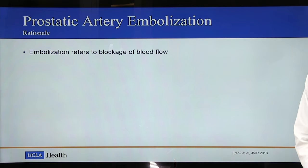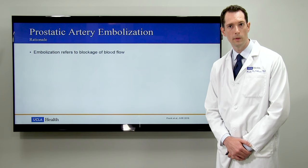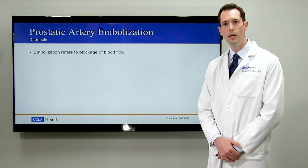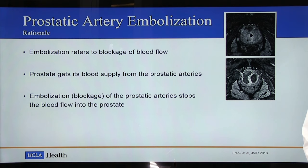Now that brings us to prostatic artery embolization. Embolization refers to the blockage of blood flow in an organ or a blood vessel, and embolization procedures have been performed by interventional radiologists for many years, either to block blood flow to tumors to shrink them or to stop bleeding. In more recent years, this same technique has been applied to the prostate. The prostate is a rather vascular organ and it receives its blood supply from a prostatic artery, usually one on each side of the pelvis. If we're able to access into that prostatic artery and block it, we can reduce the blood flow into the prostate, shrink it, and relieve the compression on the urethra.